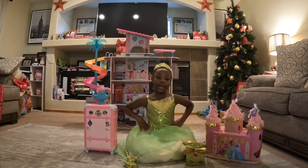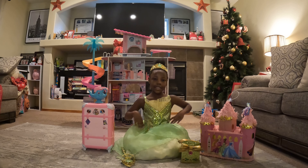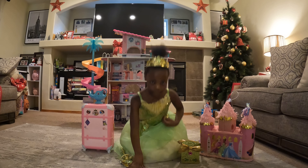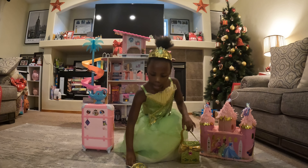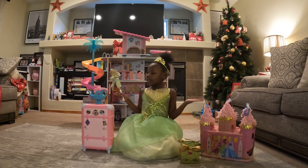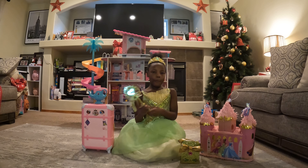Hey guys, it's your girl Gabriella and welcome back to Gabriella's Fun House. Today I'm Tiana and I'm going to show you my dress and we are going to be showing all my princess stuff, so let's get to it!